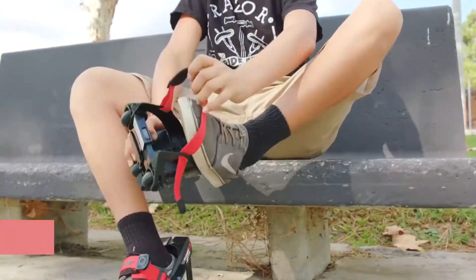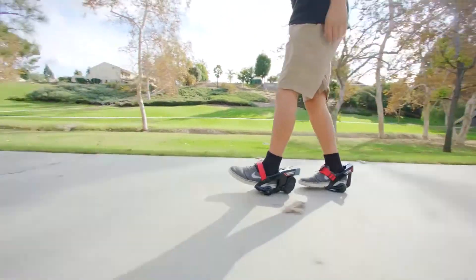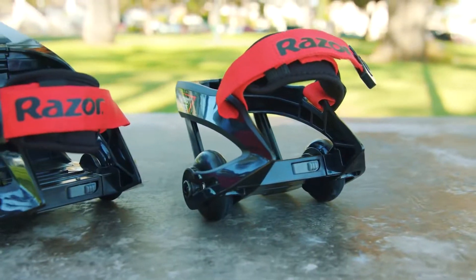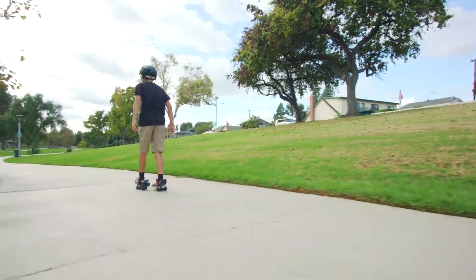Have you ever seen, remembered, or used shoes with those little wheels behind at the heels? We can relive those days with a supercharged powered wheelie called the Turbo Jetts. Simply strap on your shoes and off you go with great speed and fashion. I really like this one as you can simply use any shoe of your choice and still get that great speed boost.